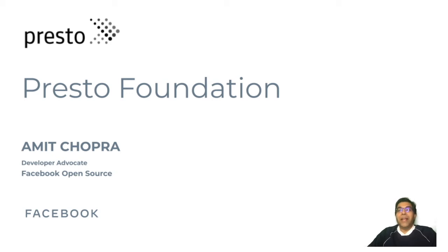Hello everyone, my name is Amit Chopra and I'm a developer advocate in the open source team at Facebook. One of the products I support as part of my role is Presto.